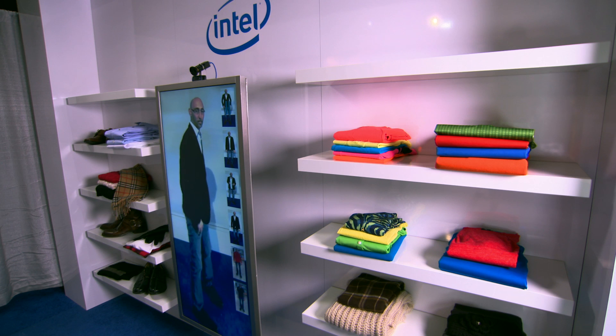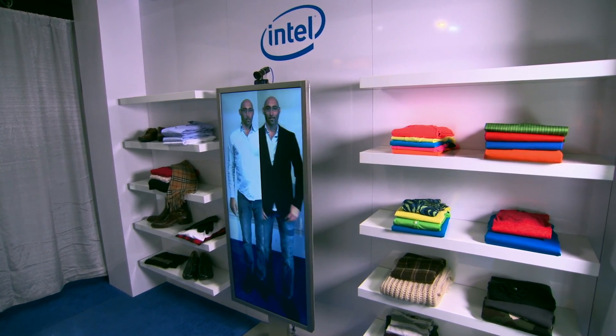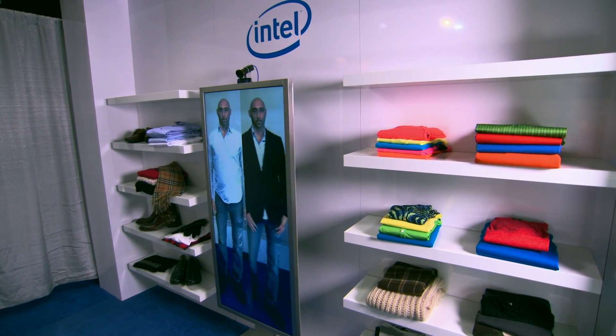The Memory Mirror is a combination of a display and a video camera. You step in front of the Memory Mirror, spin around, and it captures that outfit. Step in front with another outfit, and then you can compare them side by side.